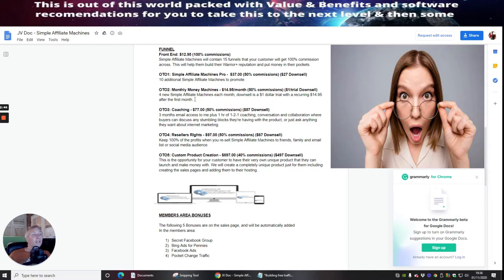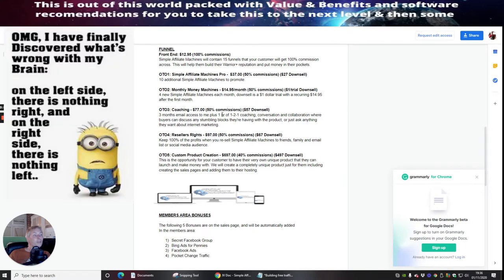This is really cool because they're giving you monthly money machines that you'll be able to put into action. So if you're already driving sales with Simple Affiliate Machines Pro and the front-end 15 funnels, it would make great sense to go for OTO 2 as well. OTO 3 is coaching at $77 with a down-sale of $57.